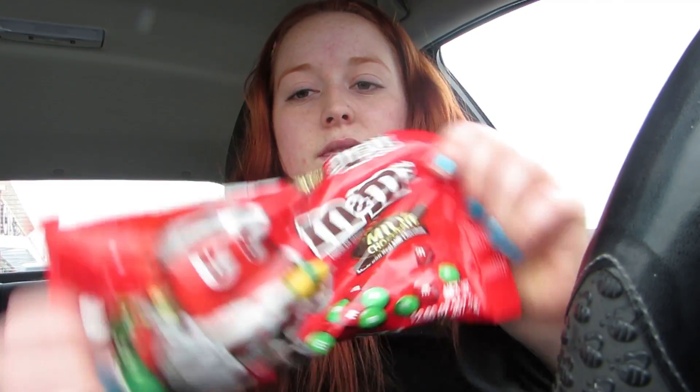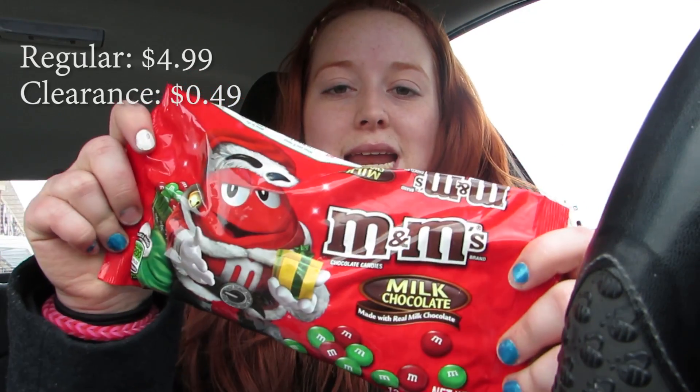The other thing that I got was this bag of M&Ms. They were originally $4.99 and I got them for 49 cents. So I paid about a dollar for $10 worth of stuff, which is really good.